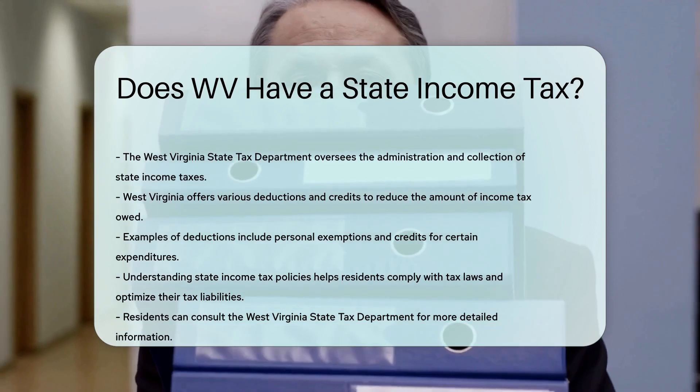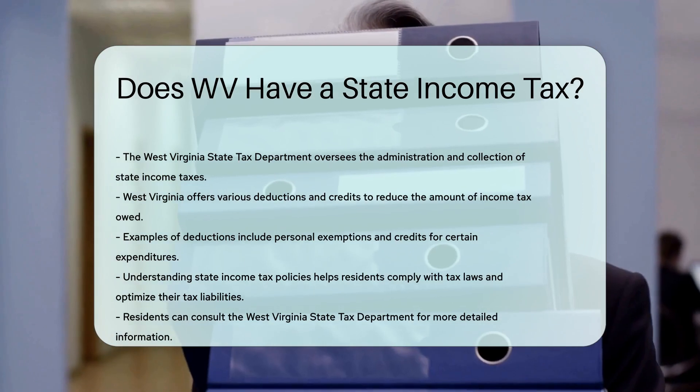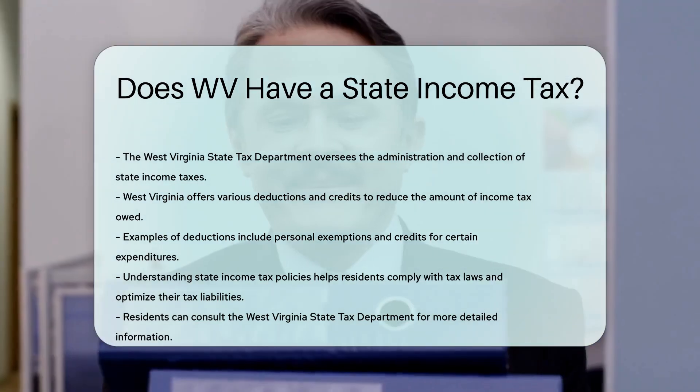Understanding the state income tax policies is crucial for residents. It helps them comply with tax laws and optimize their tax liabilities. For more detailed information, residents can consult the West Virginia State Tax Department.